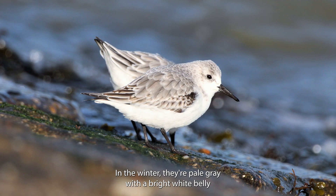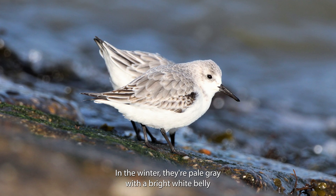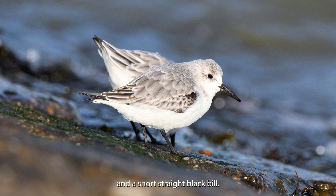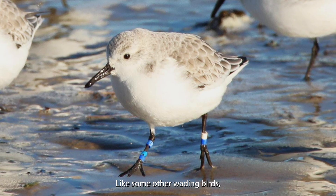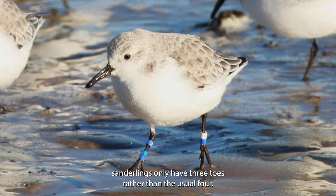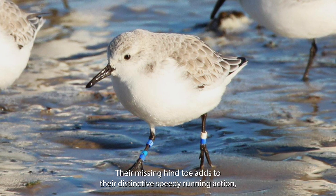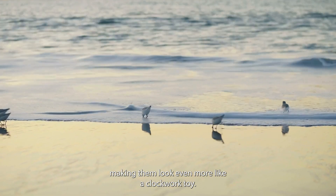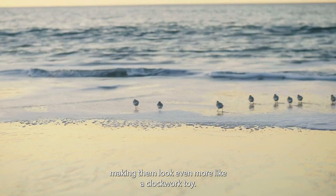In the winter they're pale grey with a bright white belly and a short straight black bill. Like some other wading birds, sanderlings only have three toes rather than the usual four. Their missing hind toe adds to their distinctive speedy running action, making them look even more like a clockwork toy.